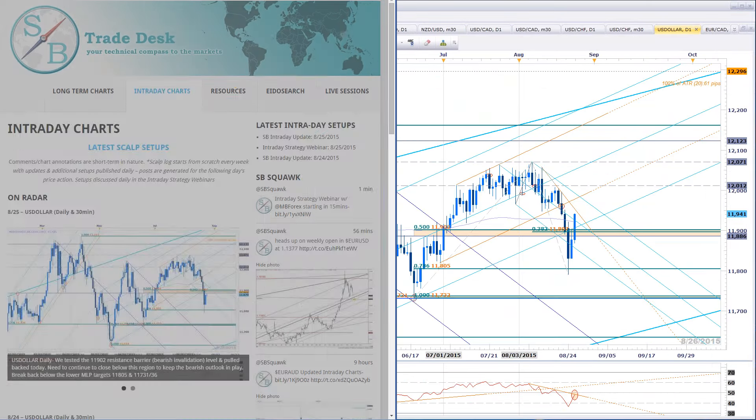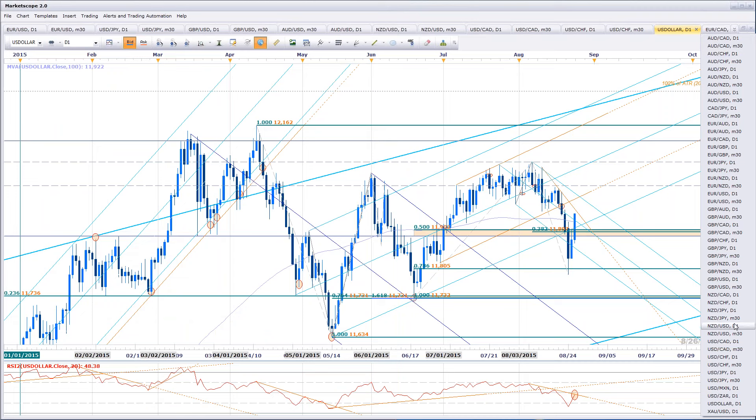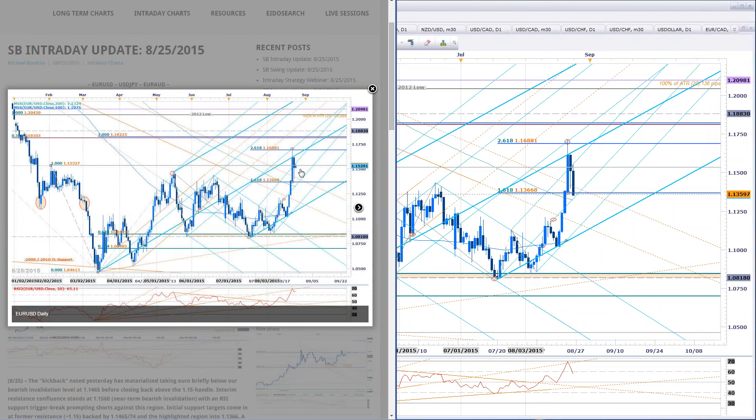First up was euro dollar. Into the open of Asia we spiked right into resistance. Euro dollar and a dabble in dollar yen are pretty much the focus. Here's what euro dollar looked like on the daily — we closed below the median line off the lows, and we talked about that yesterday. The drawdown yesterday actually offered a great opportunity to get long. We played some long exposure into that near-term resistance, then closed back below the median line extending off the July low. At that point, once we broke below the invalidation level, you look to sell rallies.